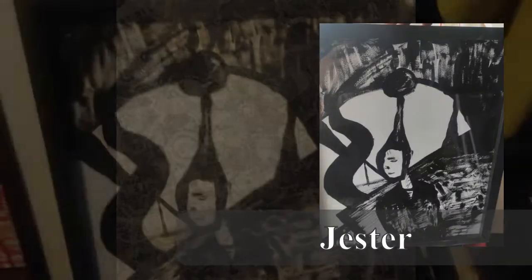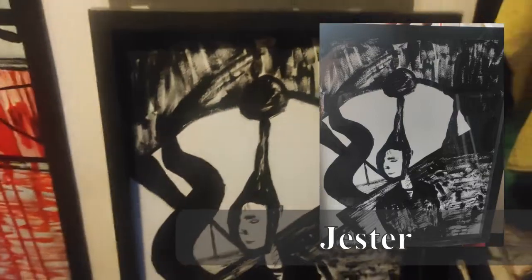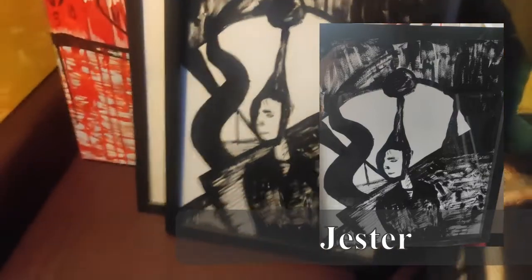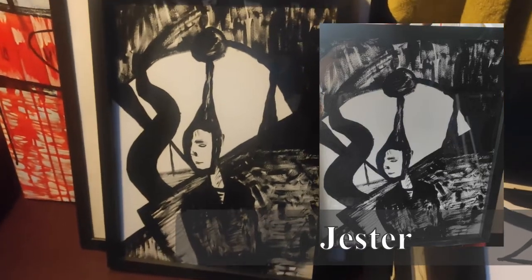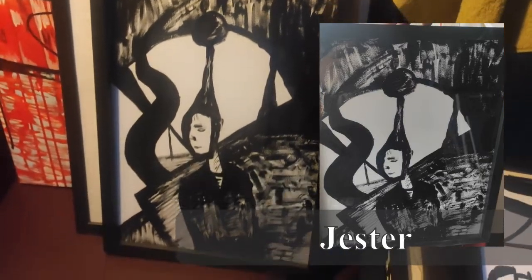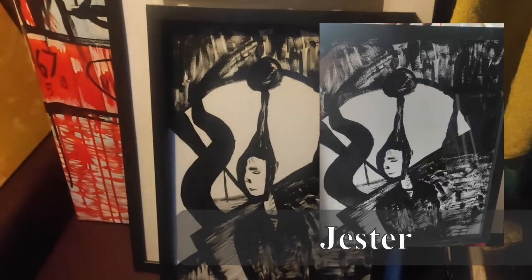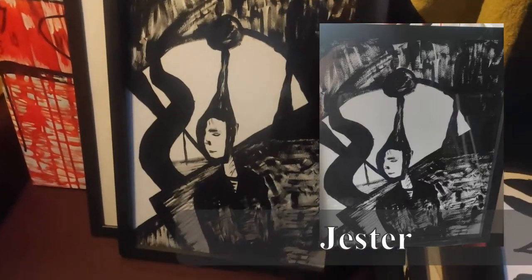Got a piece here in a similar vein, again framed with glass. It's called Jester. So it's got a bit more of a figurative element. Acrylic again. Okay, I think that's it for the smaller pieces. I've moved on to the actual acrylic paint on canvas now.